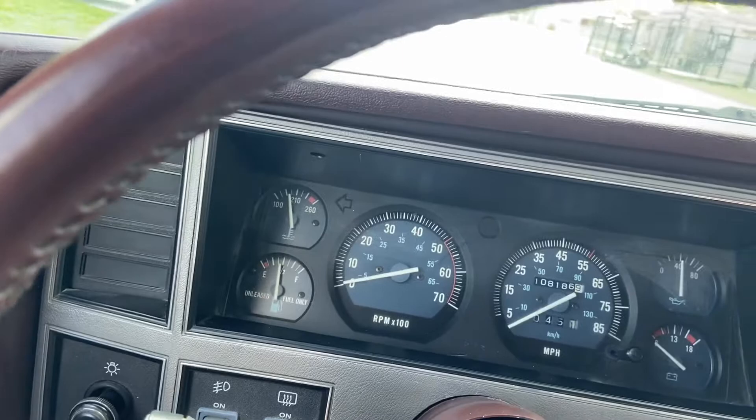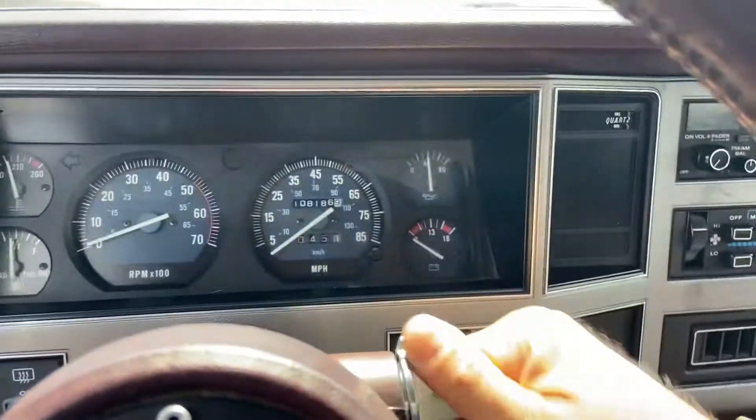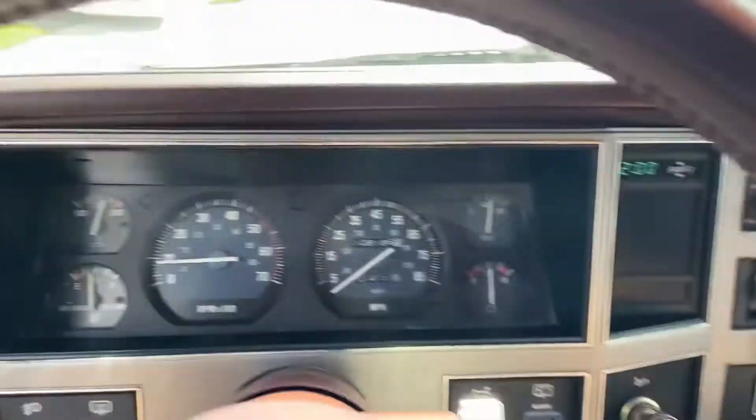Start it up, key right here, no chip key, very simple. Oh, starts right up — shift it to drive.